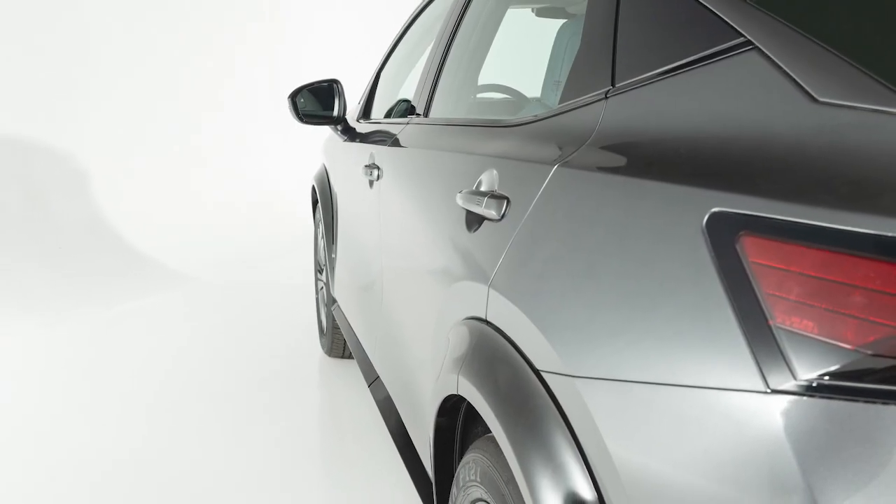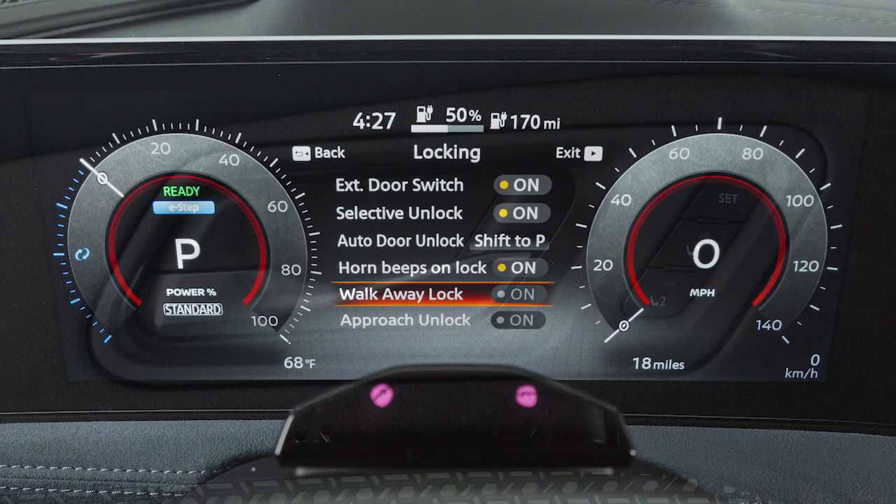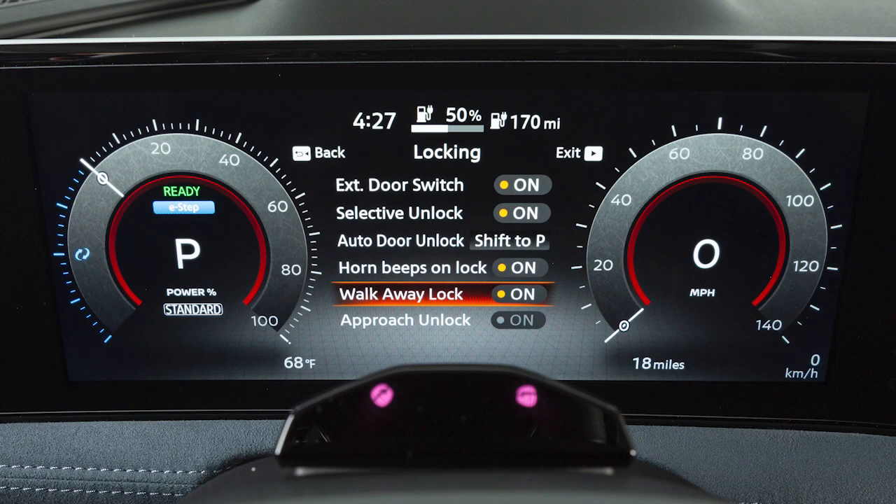When you walk away from the vehicle with the Intelligent Key, the vehicle will lock automatically. You can enable this function in the vehicle information display.